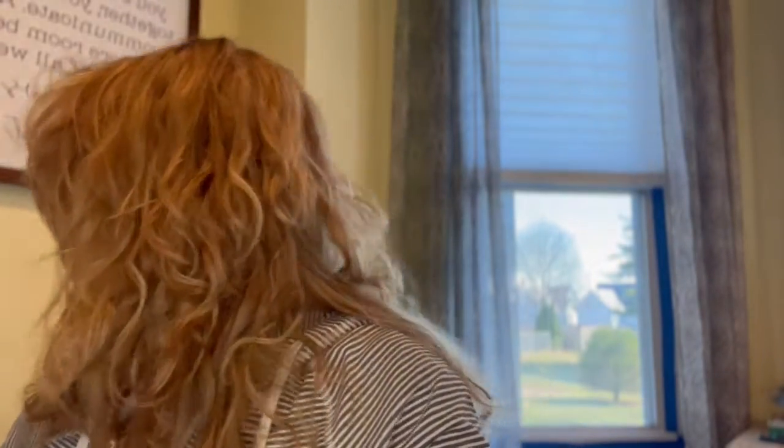Hey guys, welcome back to my channel. Today I'm doing a quick little random haul video. I have a bunch of new things that I wanted to share — things I thought were cool that I could show people.